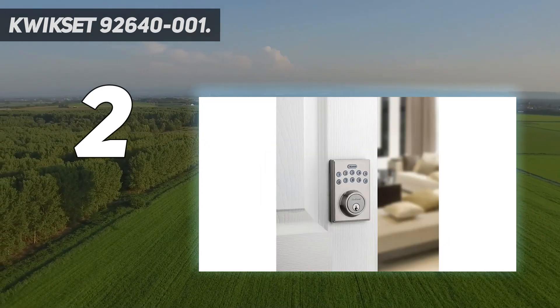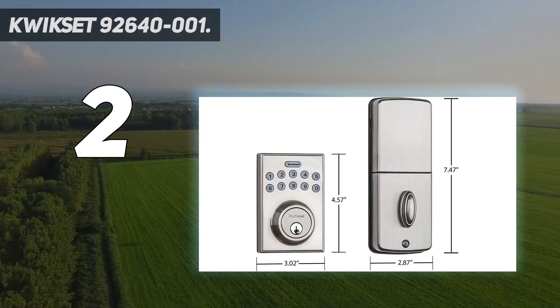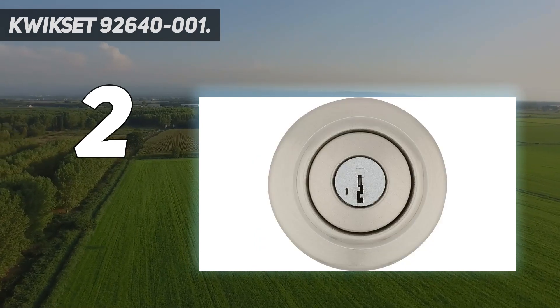However, please note that this lock sometimes fails to function properly in cold weather, so you may want to opt for a different option if you live in a colder climate area. It is designed for use on exterior doors where keyed entry and security is needed, with customizable automatic door locking after 10 to 99 seconds for peace of mind.